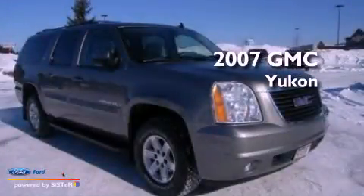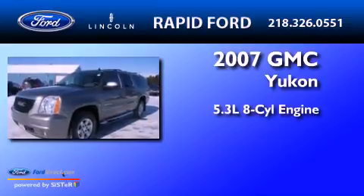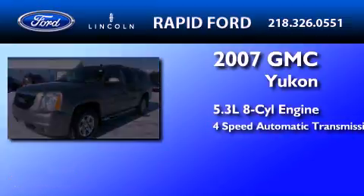This is a 2007 GMC Yukon. It has a 5.3 liter 8-cylinder engine and a 4-speed automatic transmission.